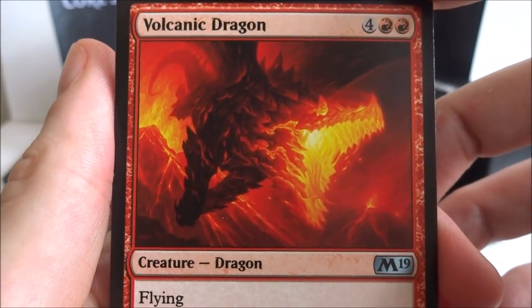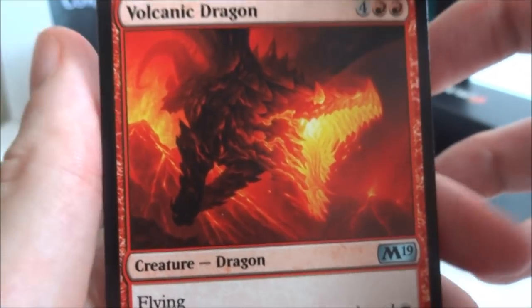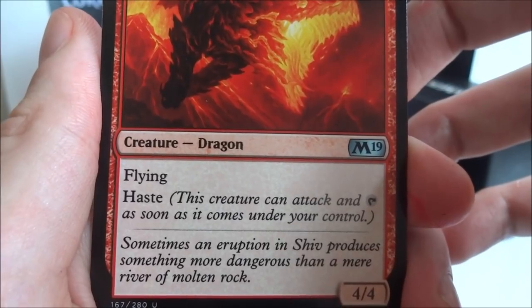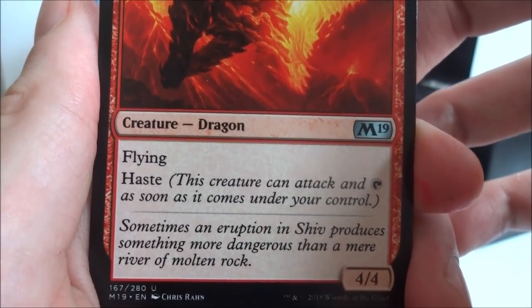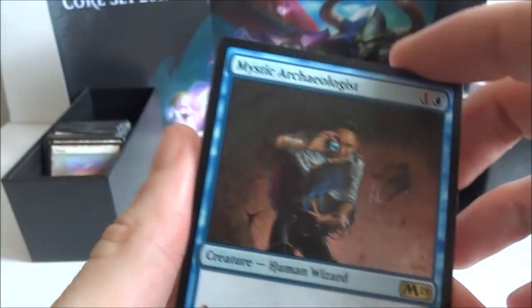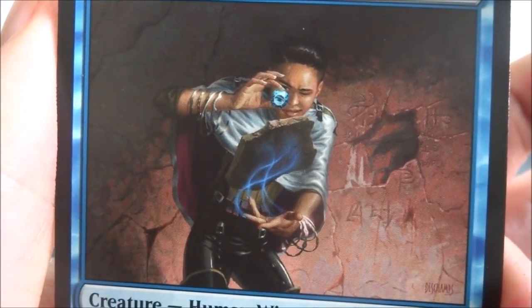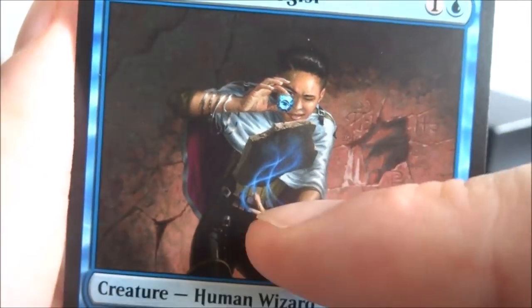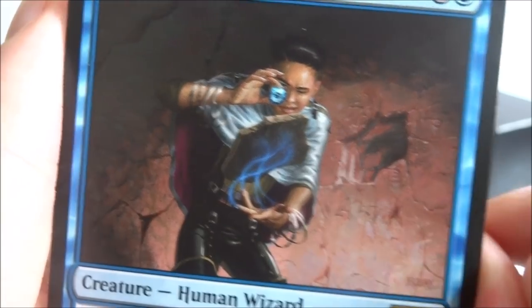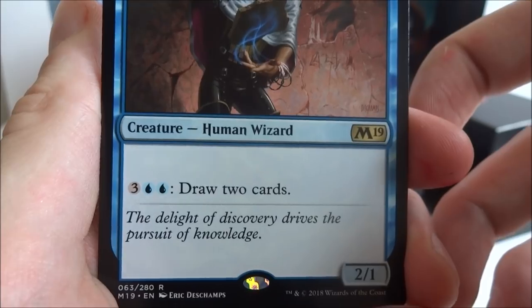Next card is Volcanic Dragon — four generic and two red. You got this dragon just charging at you with his mouth open, beautiful reds and yellows flying at you — came straight out of a volcano. Creature dragon with flying and haste — this creature can attack and tap as soon as it comes under your control, it's a 4-4. The rare I got is Mystic Archaeologist — one blue, human wizard, three generic and two blue: draw two cards. It's a 2-1.